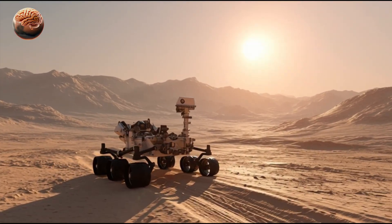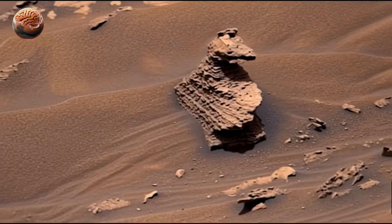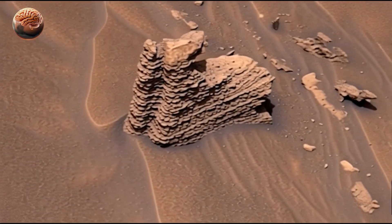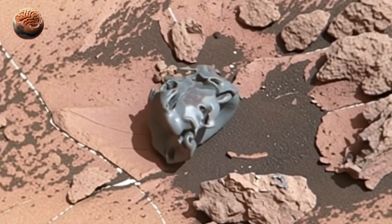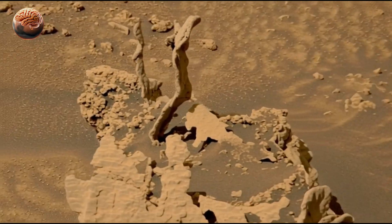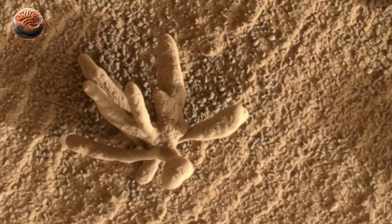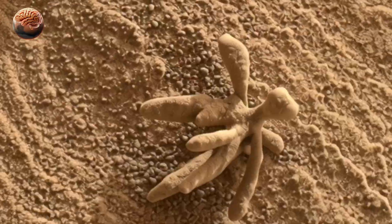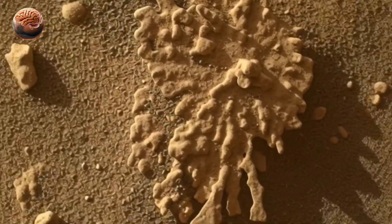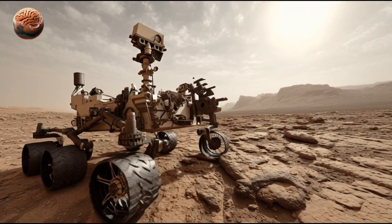On the dusty red plains of Mars, NASA's Curiosity rover has once again discovered something strange and fascinating. This time, it's found a cluster of unusual rocks, each one holding clues to Mars' mysterious past. Every stone seems to whisper a different story of ancient rivers, powerful winds, or long-lost chemical reactions. And all of it has been captured in a stunning 360-degree panorama, letting us see Mars exactly as Curiosity does.